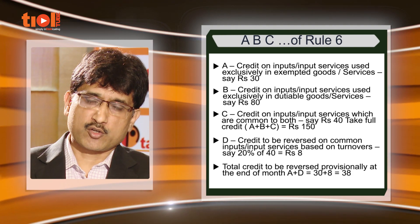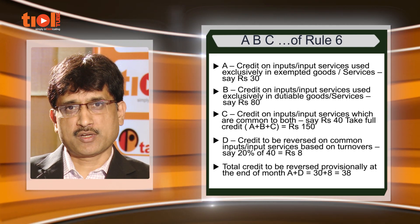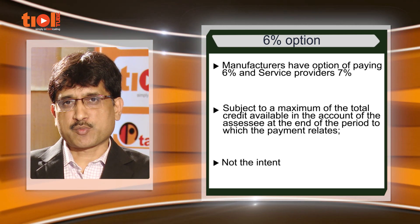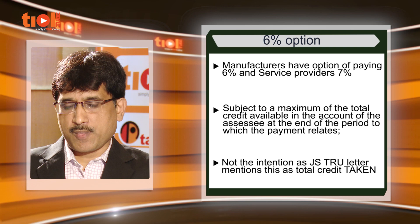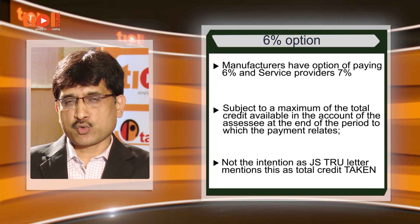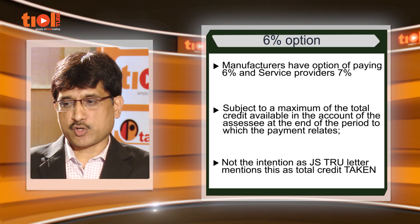This reversal has to be made provisionally based on the earlier year's turnovers, and once the total turnover is available for a financial year, the final reversal has to be made and the difference adjusted. Apart from the above, the SSC also has an option of paying 6 percent or 7 percent as the case may be — 6 percent in case of a manufacturer and 7 percent in case of a service provider. This 6 percent amount is computed on the value of the exempted goods or services.